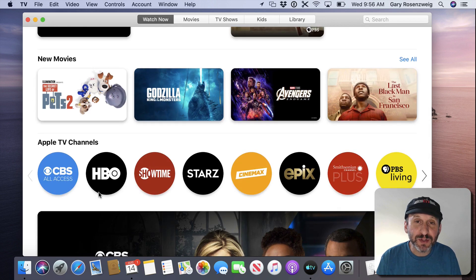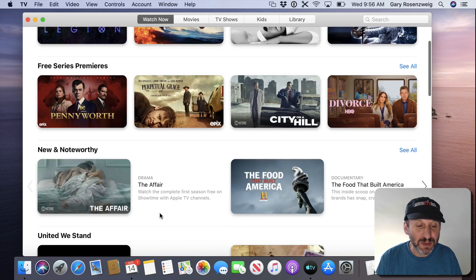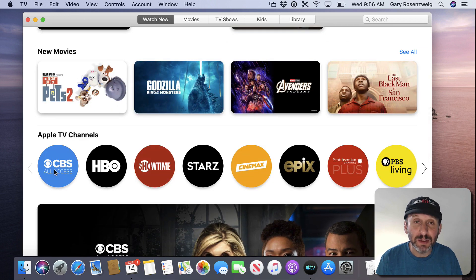The first section, Watch Now, highlights what makes this different from old iTunes. In addition to listing movies and TV shows, you're also going to find the ability to subscribe to various channels — CBS All Access, HBO, Showtime, Starz, etc.